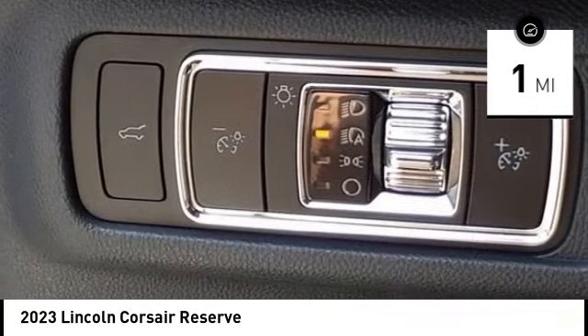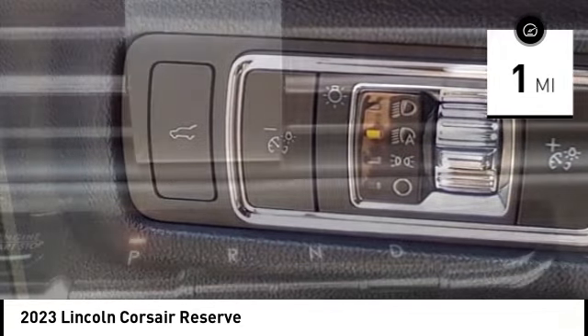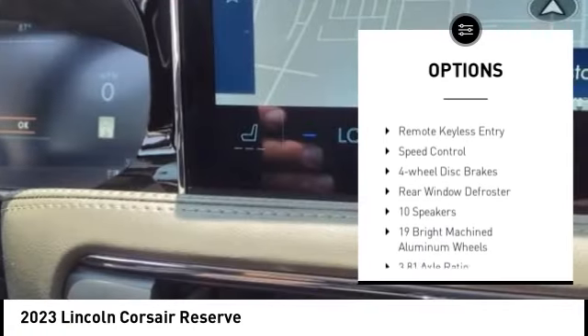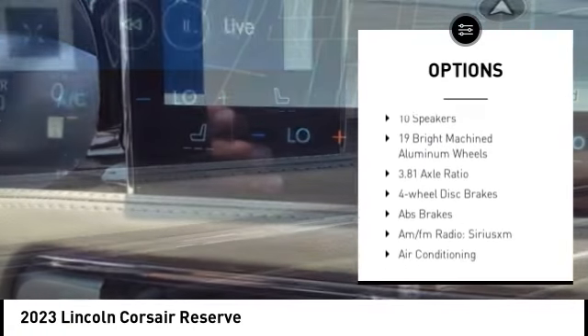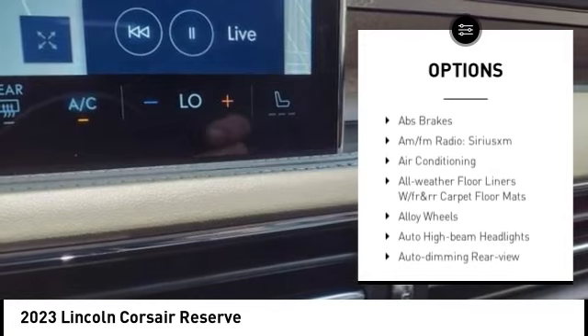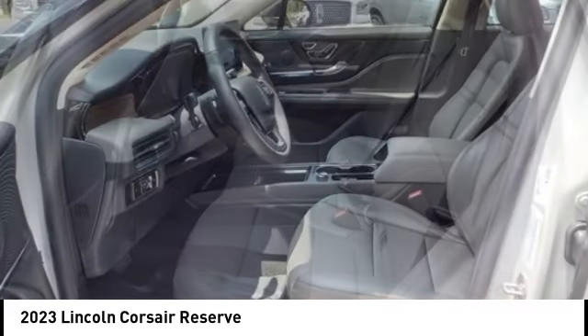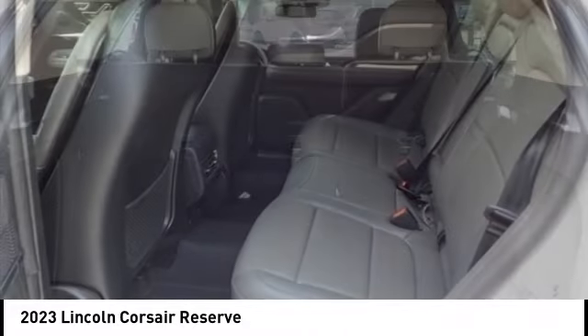This vehicle has less than 100 miles. Here are some of this vehicle's great options: electronic stability control, alloy wheels, rear spoiler, power liftgate, brake assist, traction control, remote keyless entry, speed control, four-wheel disc brakes, and rear window defroster.